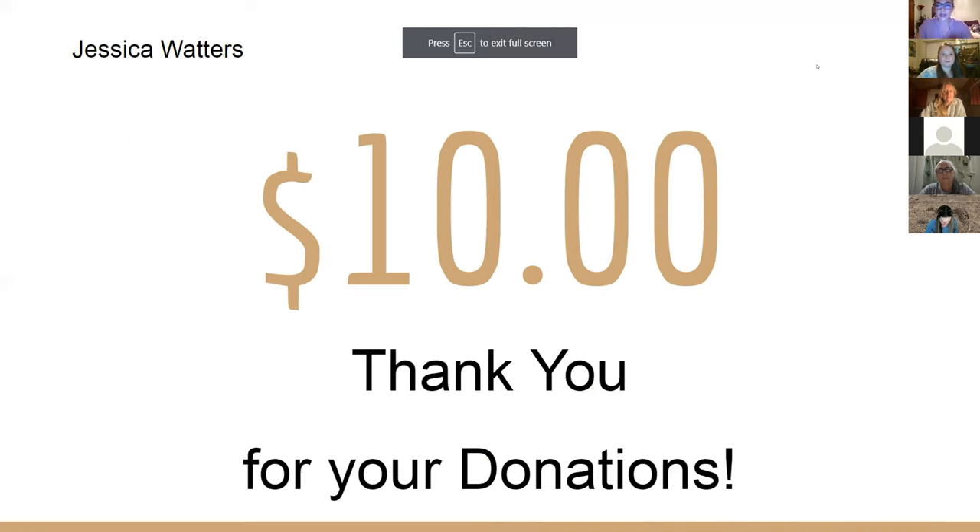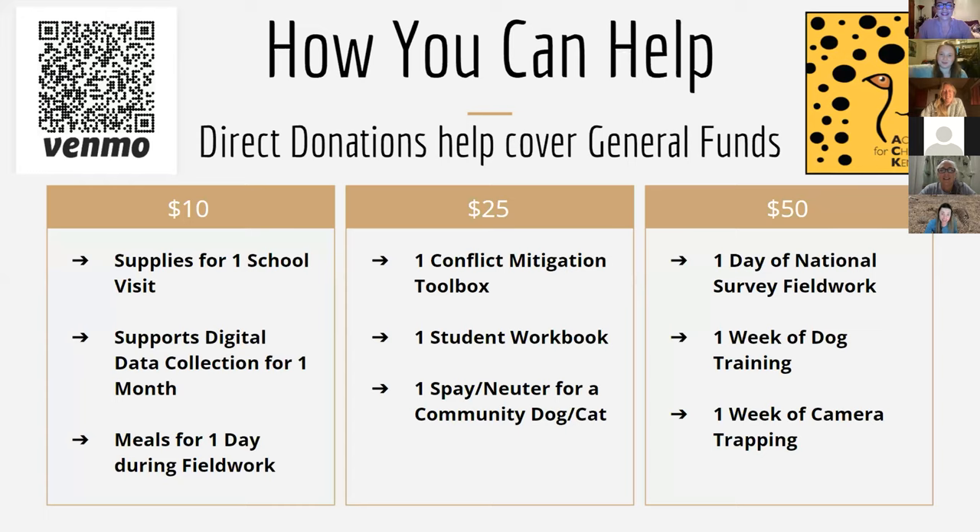Feel free to unmute yourself and have a little chat if you have any questions. We got one donation — thank you! Here's an overview of what your $10, $25, or $50 donation can do. If you want to donate a dollar, that's quite alright — every dollar counts. If you can't donate now and want to wait till your next paycheck, by all means take a photo of our Venmo or save our account name. Or just by showing up today, you're supporting us. Thank you so much for being here.